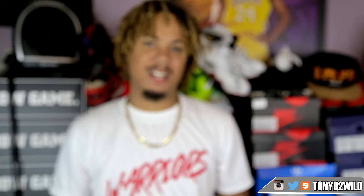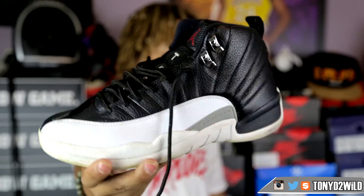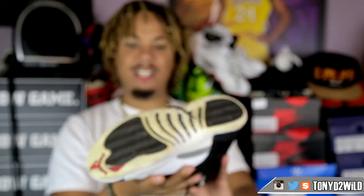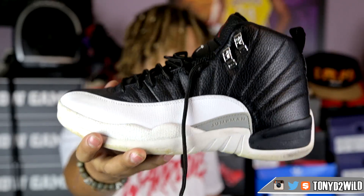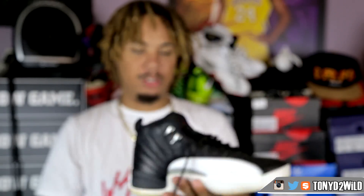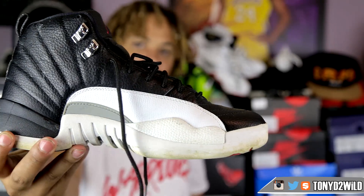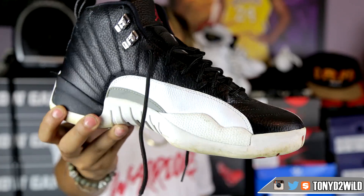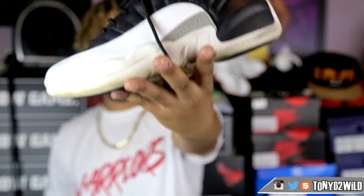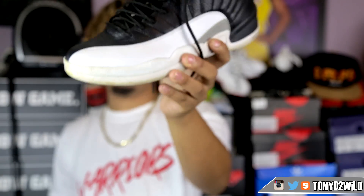For Tuesday, another shoe I need to do a Throwback Thursday on — the Jordan 12 Playoffs. These are almost beaters now but still kind of clean. They need some Jason Markk on the sole but the leather and everything about this shoe is fantastic — the quality is A1. Jordan 12 Playoffs for Tuesday.